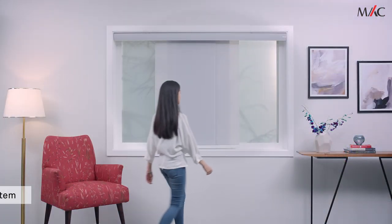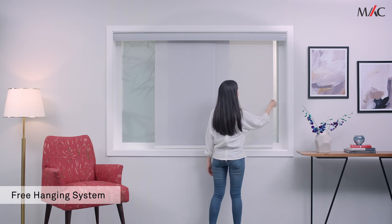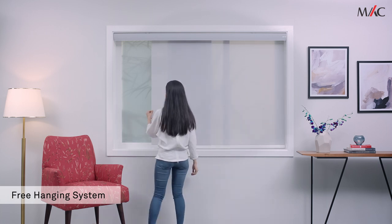These blinds also come with a free hanging operation. This gives you the flexibility to move each panel individually.